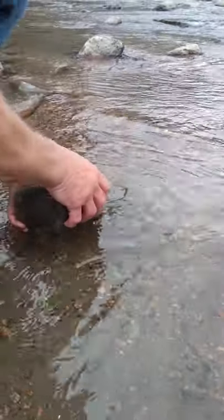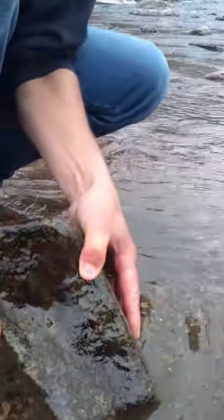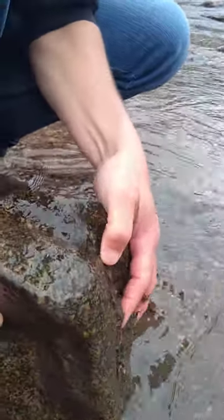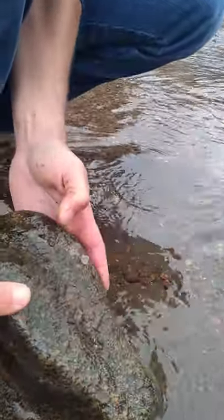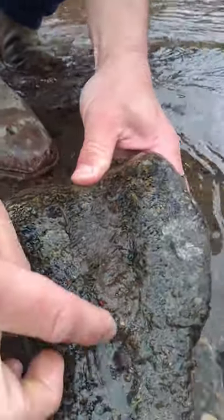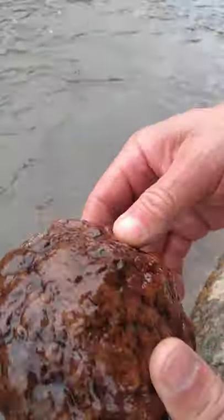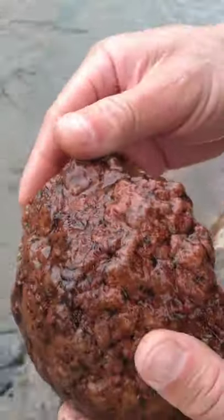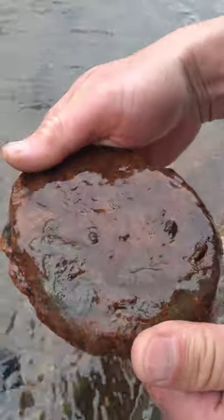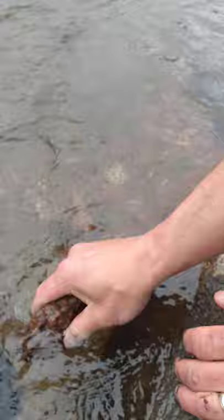We're going to pick up another rock and see what we can find on the bottom of it. Do you see them? Oh, that one just jumped off. Let's take a look at this one. Nothing under that one. The water's a little cold today.